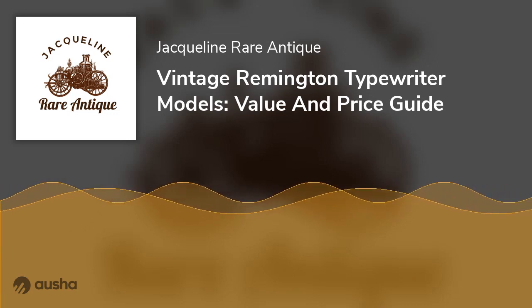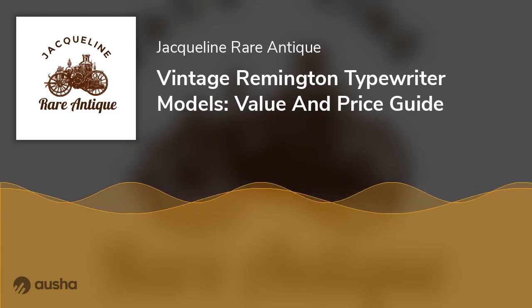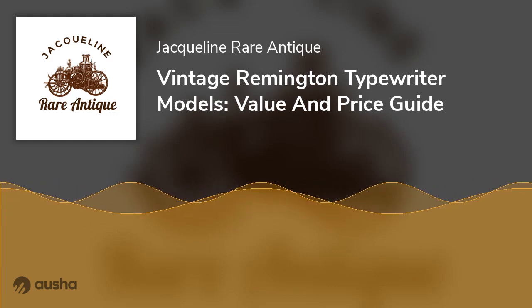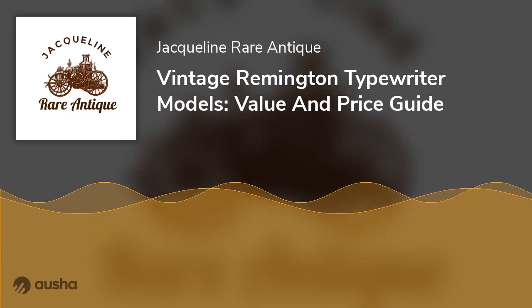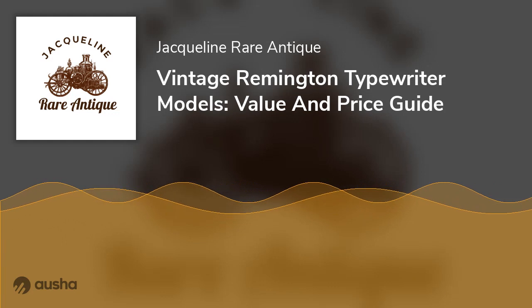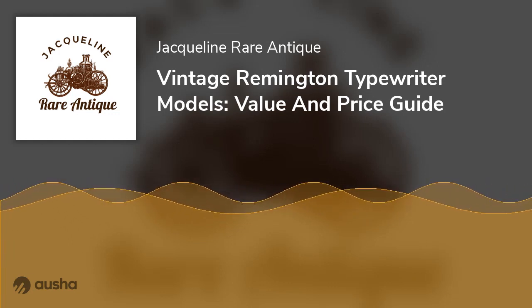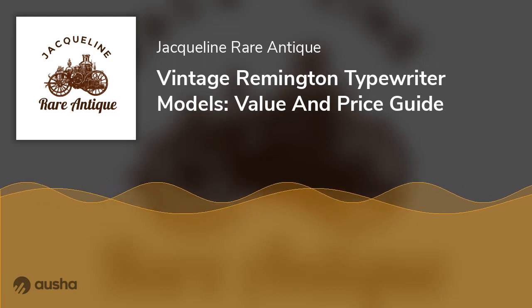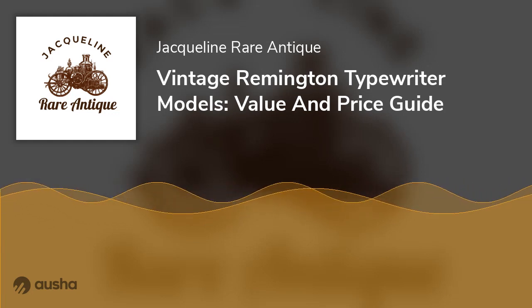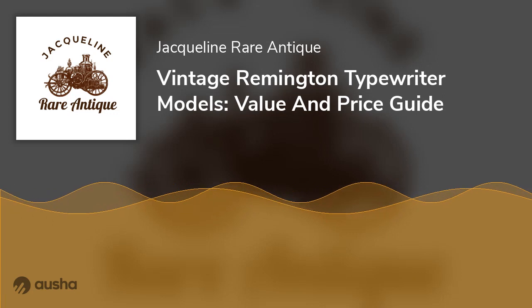After Eliphalet Remington passed away in 1861, his son Philo took up the position of managing the business. A few years after, Christopher Sholes, Samuel W. Soule, and Carlos S. Glidden created the first commercially successful typewriter. They patented their creation on June 23, 1868, and named it the Sholes and Glidden Typewriter. In March 1873, E. Remington began manufacturing its first typewriter in New York, USA.